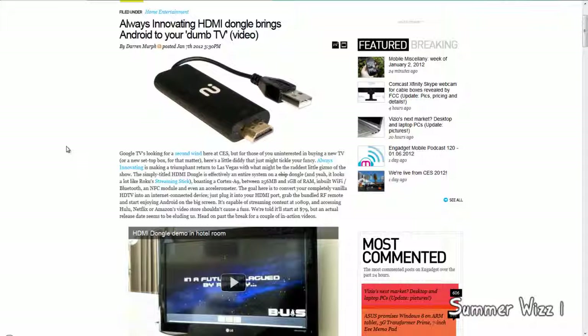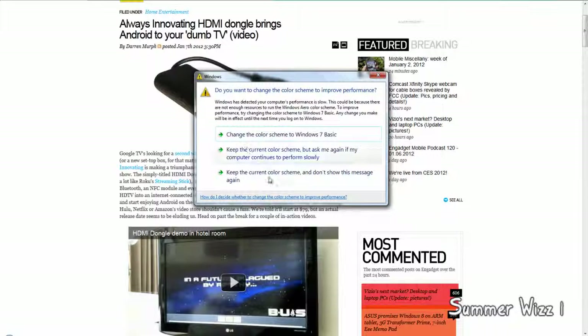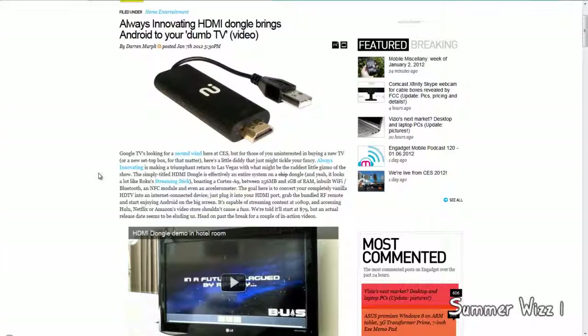Some uses would be if you have old TVs, this would be great for those. If you're in a hotel room, or if you went over to your grandma's house and she doesn't have a new TV, you can just plug this in and you've got a smart TV going.